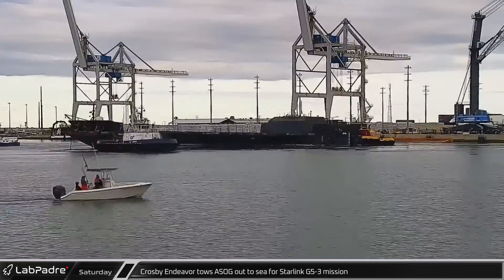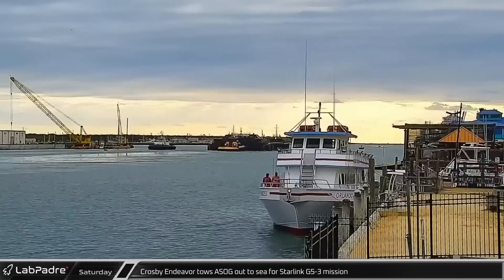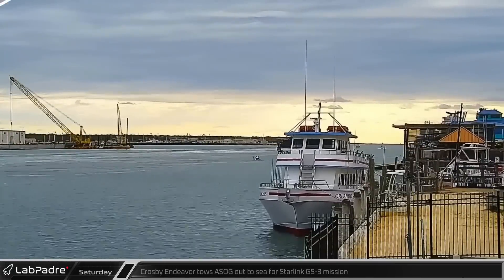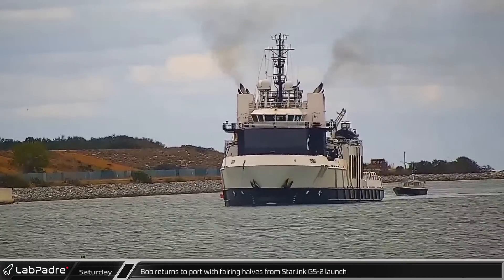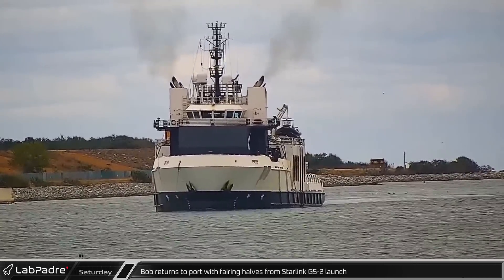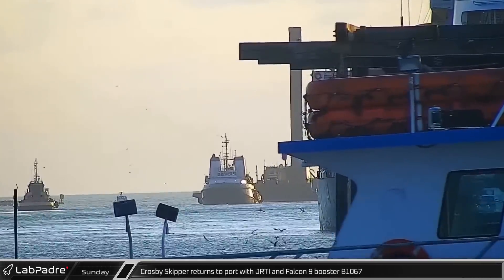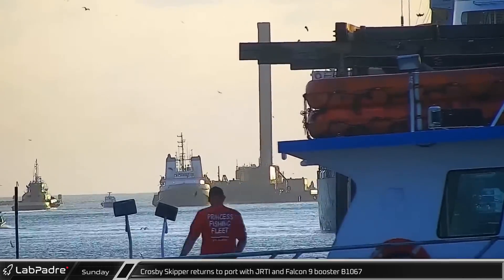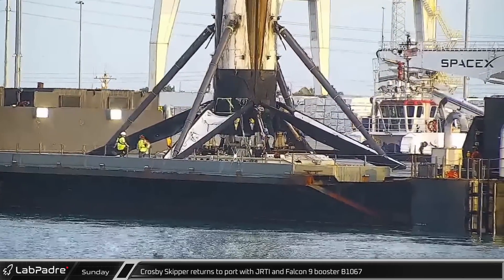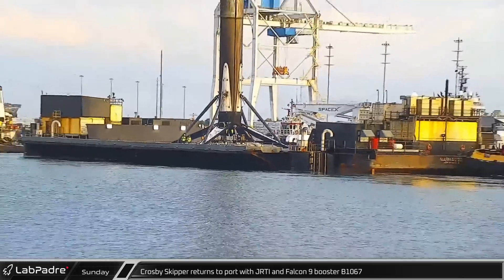Over at Cape Canaveral, the Crosby Endeavour towed a Shortfall of Gravitas out to sea for Starlink Group 5-3 on Saturday, heading for the Bahamas. Bob returned to port a little later with both fairing halves from the Starlink Group 5-2 launch, which took place back on January 25th. On Sunday, Crosby Skipper returned to port towing Just Read the Instructions and Falcon 9 Booster B-1067 after its record-setting 17 and a half-ton Starlink launch.